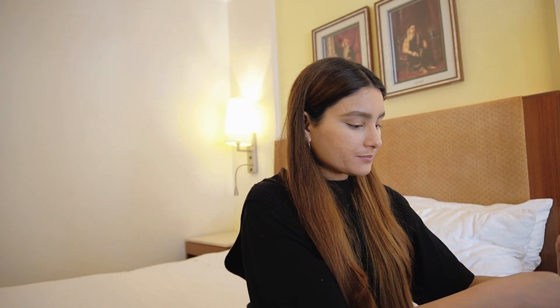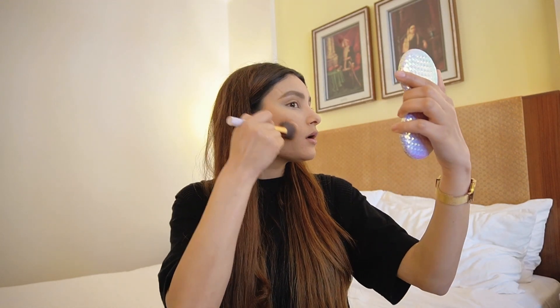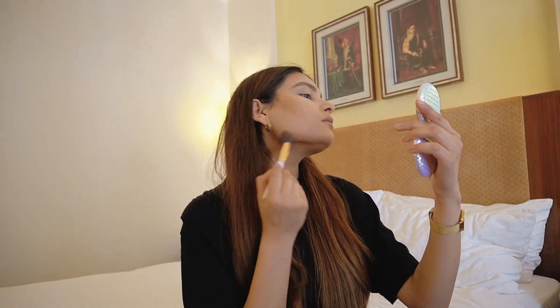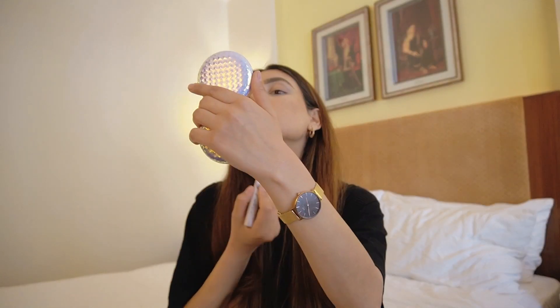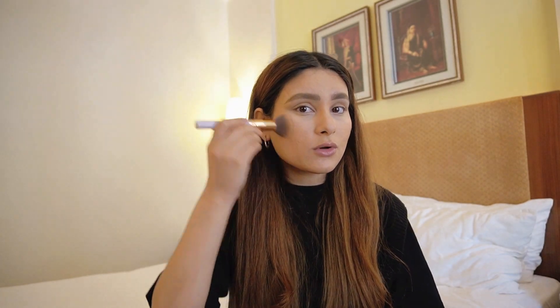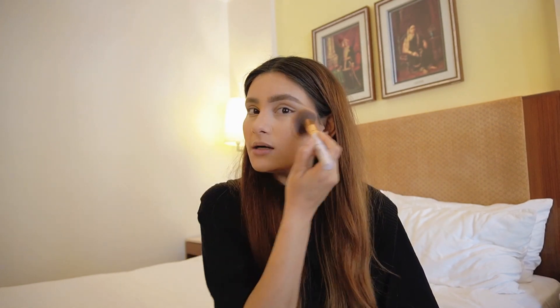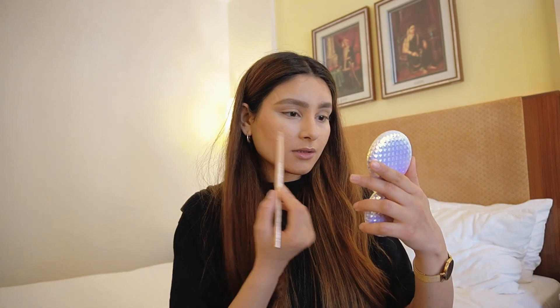Now moving on to bronzer to add some warmth to the face. With the same brush I used for bronzer, I'm just going to dab it on my cheeks a little to add some color. Then it's time for highlighter — not going crazy, just a little bit here and there.